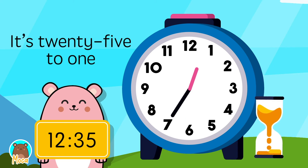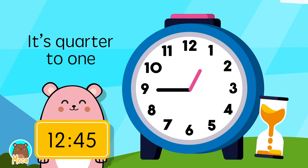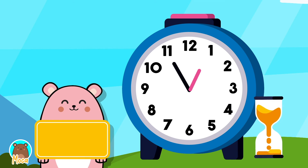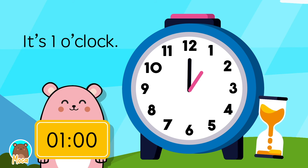It's 25 to 1. It's 20 to 1. It's 10 to 1. It's 5 to 1. It's 1 o'clock.